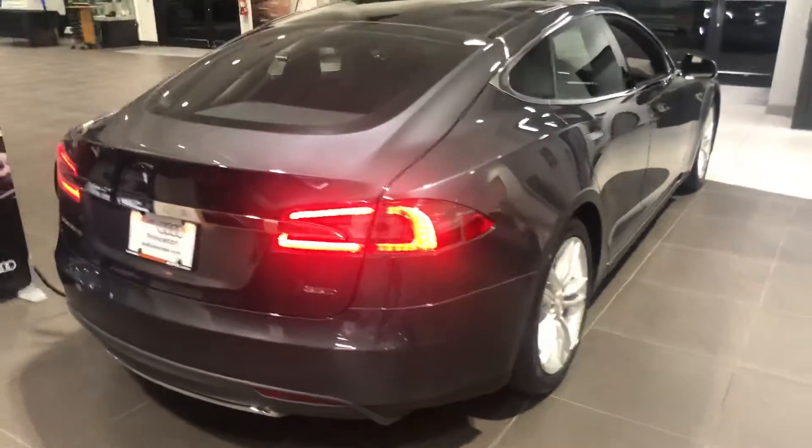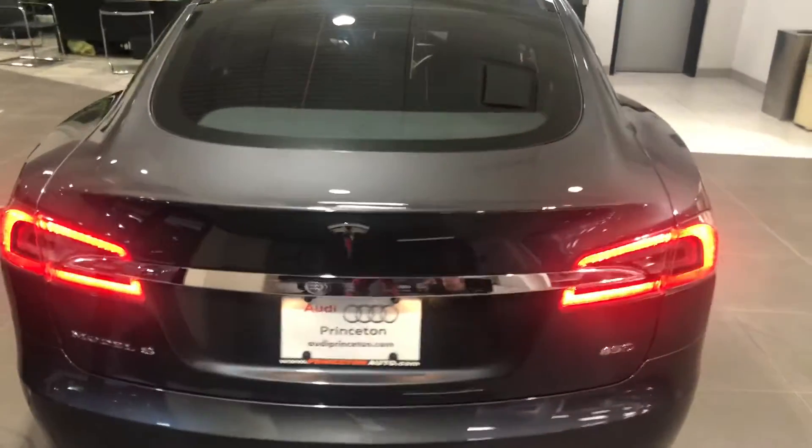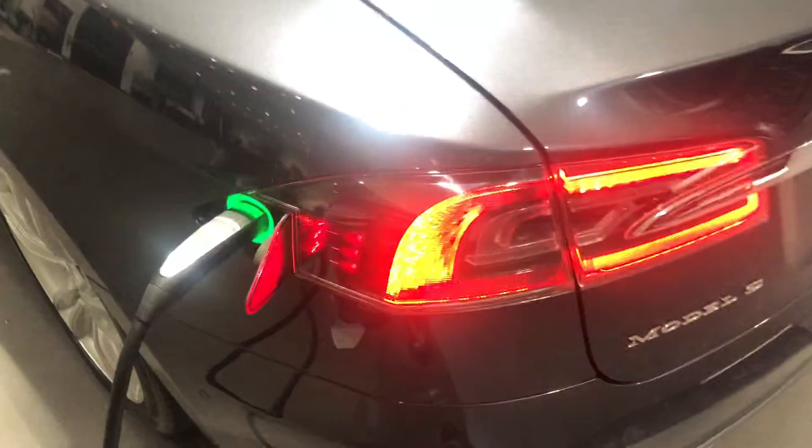This particular car right now, we have it on the showroom. It's actually charging — we have it plugged right into the wall just to make sure when you guys pick it up that it's fully charged for you. I guess the green light means that it is charging. It's working.